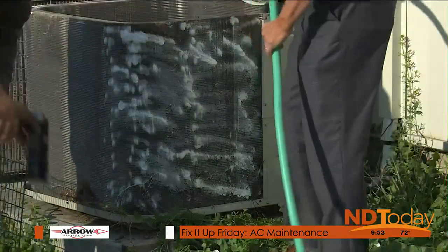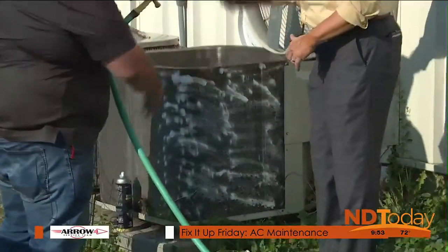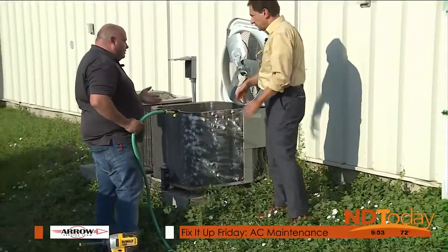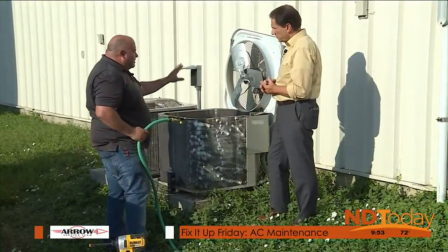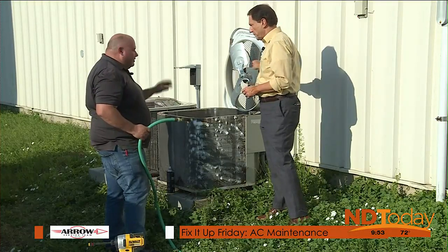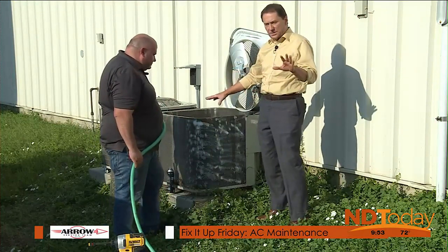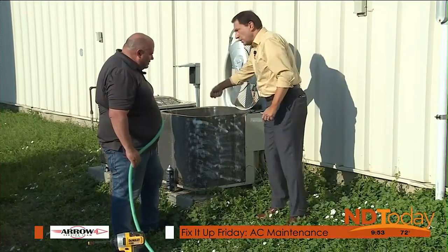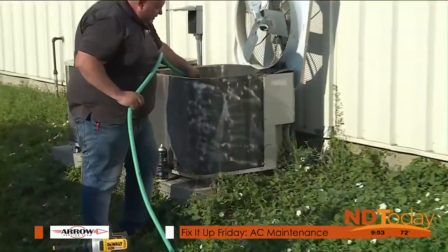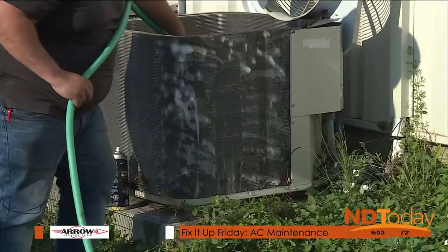In a normal situation you'd take a brush and brush it a bit, but be careful not to damage your fins or the fan. Make absolutely sure that shutoff is off before you tilt that top up — that fan is way powerful. Then you go in with a garden hose and a nozzle. You can see how the water presses through and dirty water starts coming out.